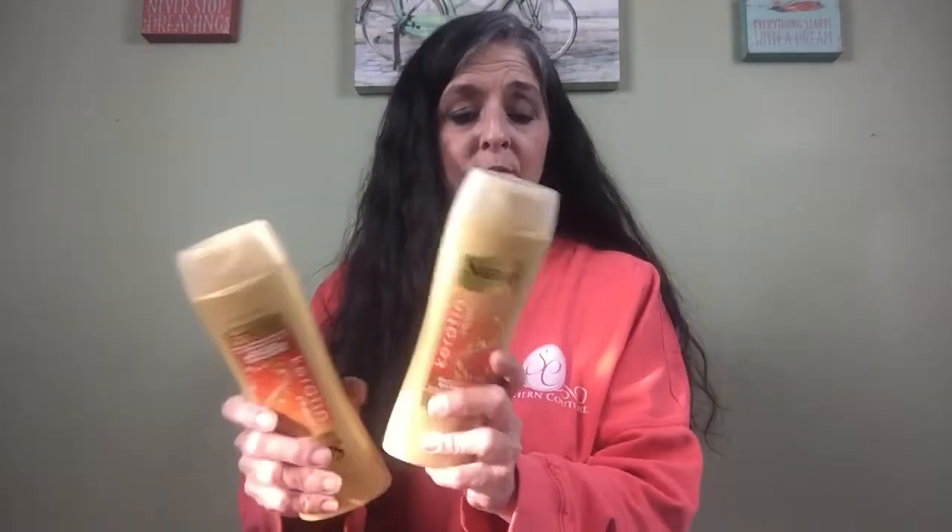My next purchase was two bottles of Suave — a shampoo and conditioner — on sale two for $6. Buy two, get a $4 Extra Buck. I had a $3 off two manufacturer coupon, so these went from $6 to $3. I paid $3.39 with the cash card from the next purchase I'll tell you about, and got back a $4 Extra Buck reward.